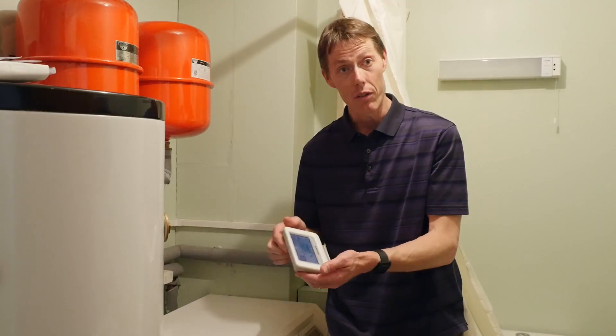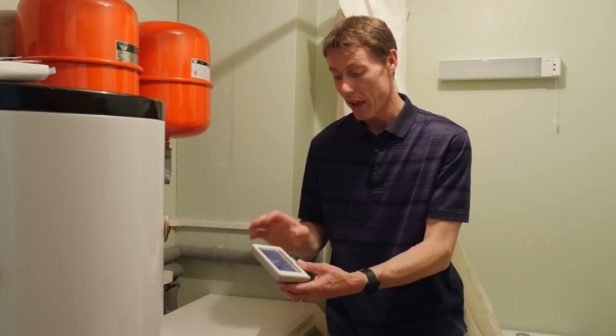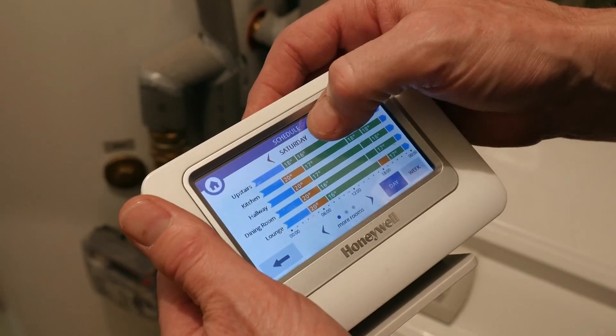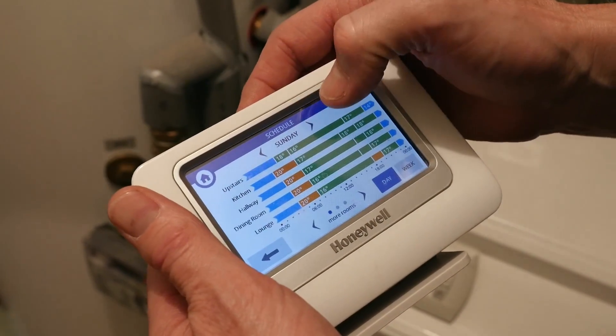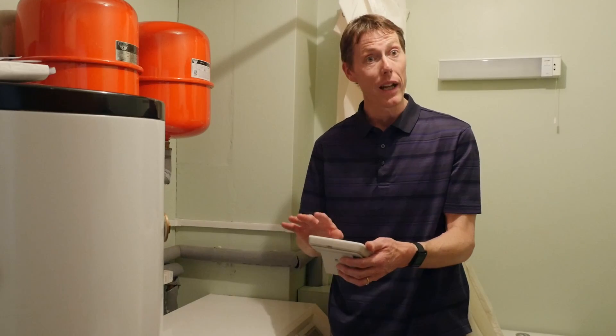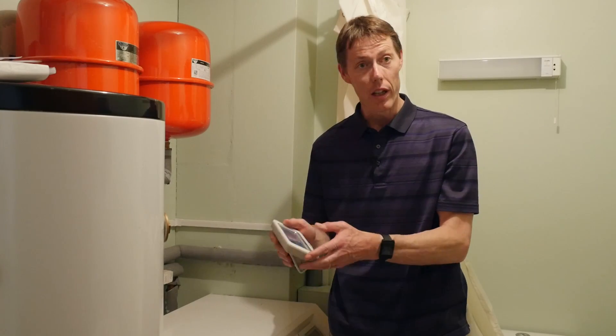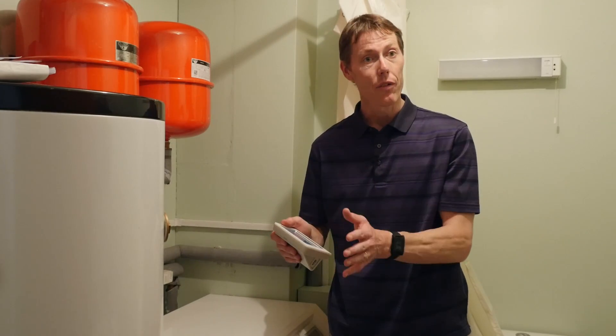The final thing we did after talking to Kanunos was to have a Honeywell Evo Home System. What this device allows us to do is control the temperature in every single room in the house independently throughout the day and on different days of the week. All combined, it leads to a really efficient and effective system.